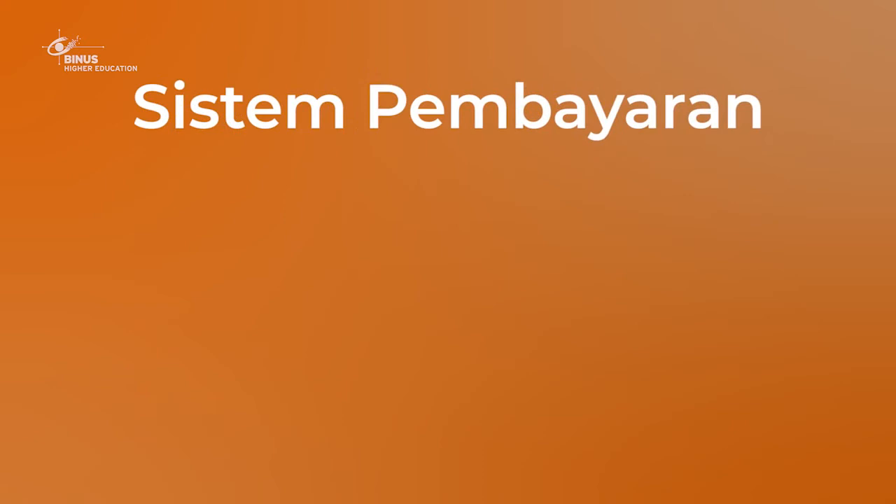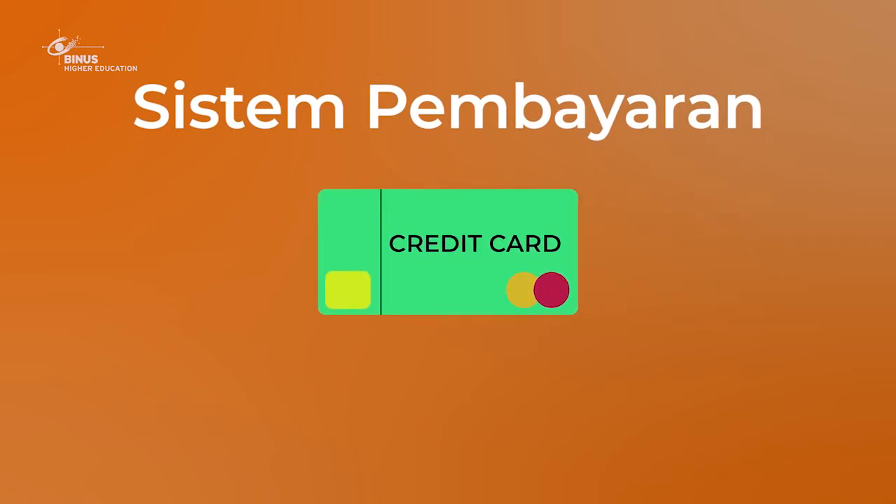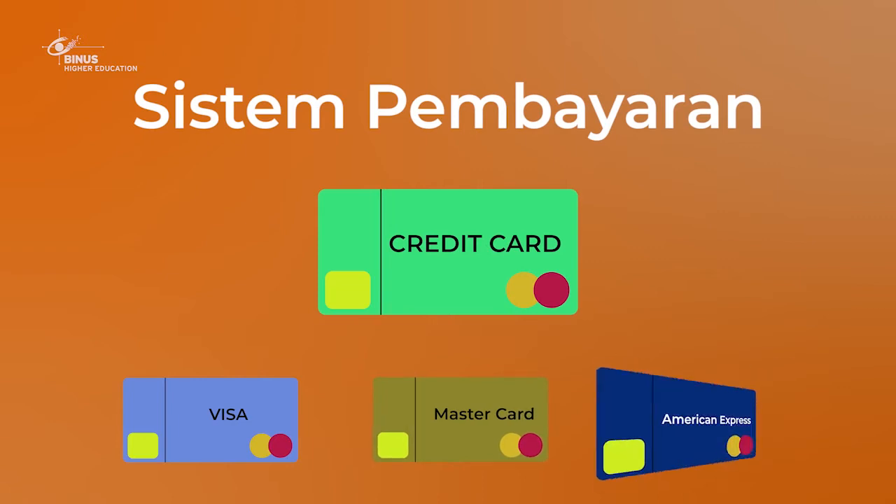Untuk pembayarannya dalam situasi kali ini, dilakukan menggunakan kredit card. Beberapa jenis kredit card yang mungkin teman-teman tahu adalah Visa, atau Mastercard, ataupun American Express.